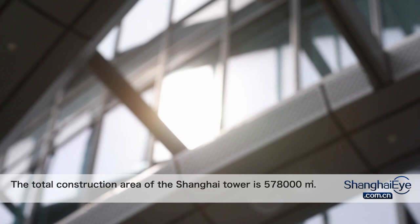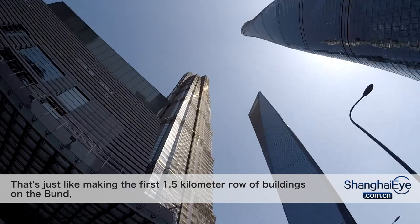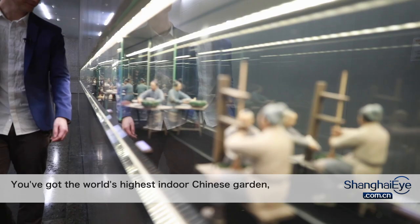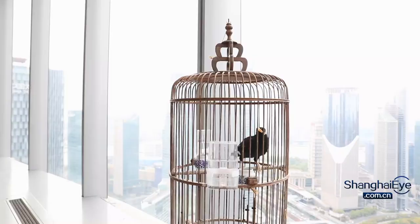The total construction area of the Shanghai Tower is 578,000 square metres — that's just like making the first 1.5-kilometre row of buildings on the Bund stand up on end, Inception style. It's a vertical city. You've got the world's highest indoor Chinese garden, as well as China's highest museum and bookstore, and that's just to name a few.